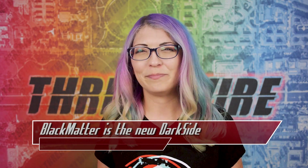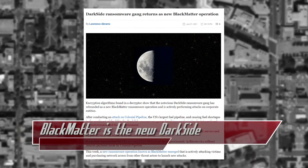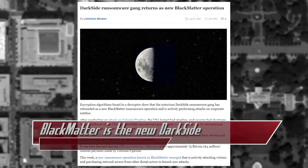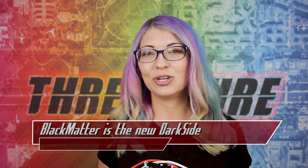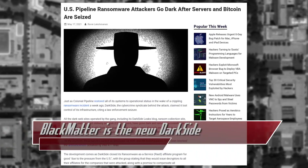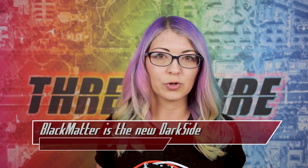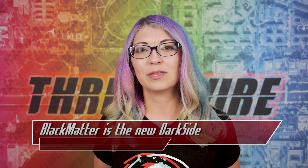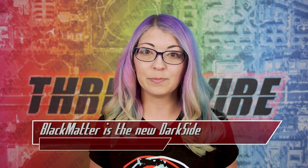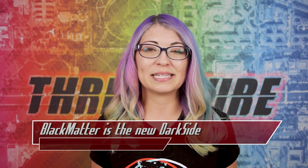We speculated in a previous episode about what happened to DarkSide. Well, now we know. DarkSide is rebranding — like a cancelled YouTuber — to now be called Black Matter, and they are already working on new attacks. To refresh your memory, DarkSide was behind the attack on the US Colonial Pipeline, which caused a major shutdown and fuel shortages on the east coast. DarkSide found themselves in international law enforcement crosshairs, they disappeared, lost access to their servers, and had a bunch of their Bitcoin seized by the FBI.